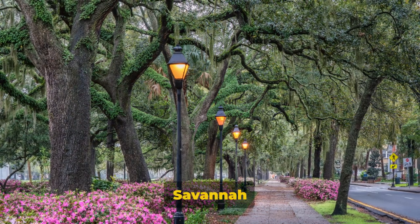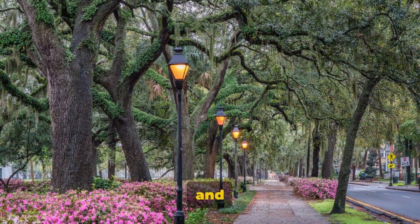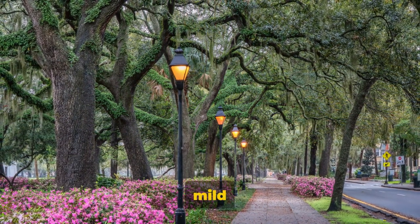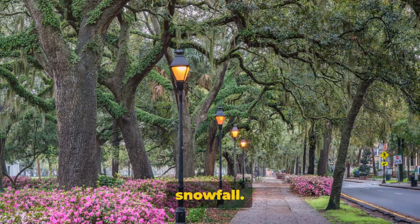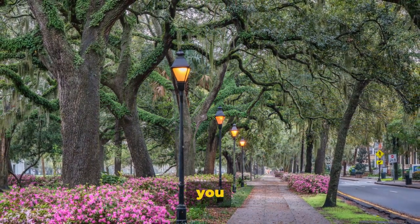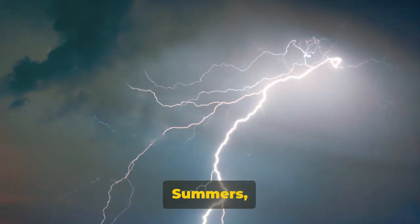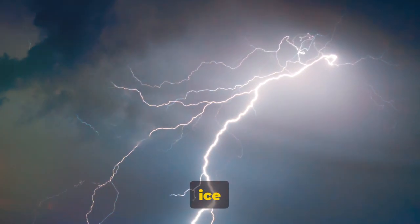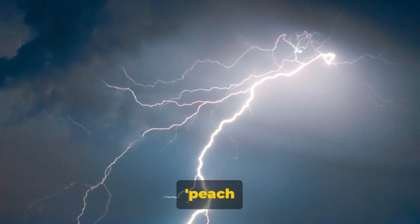Now, on to the climate. Savannah is like that friend who's always warm and inviting, quite literally. It boasts a subtropical climate with mild winters that seldom see snowfall. Spring and fall are particularly pleasant with temperatures that make you want to dance in the streets. Summers, however, can be quite the scorcher, with high humidity that'll make your ice cream melt faster than you can say peach cobbler.